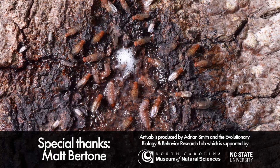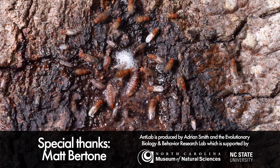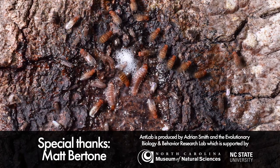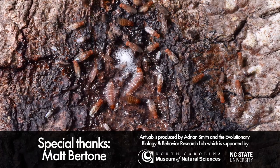Special thanks to Matt Bertone, who helped with the insect IDs in this video and took all the still images you saw. You should go check out his Flickr page and all of his insect macro photography — there's a link to it in the video description. Thanks for watching!